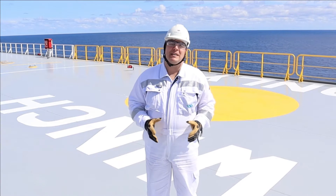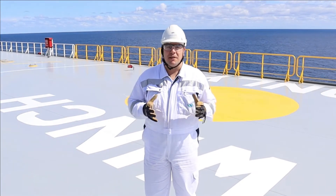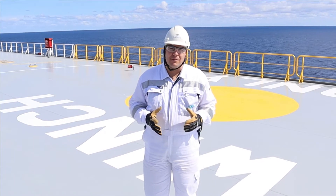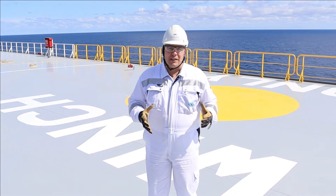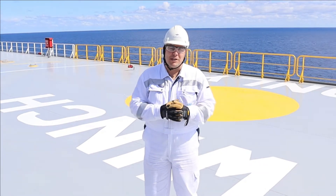Hello and welcome to today's episode. Today we'll be talking about the helicopter winch area. On my vessel, which I'm currently sailing on, we do have a helicopter winch area. This is located on the trunk deck on the starboard side. So let's talk about the helicopter operations.